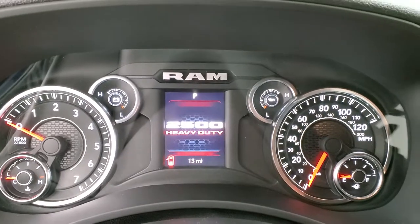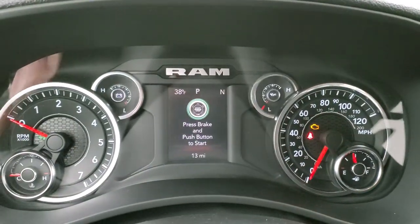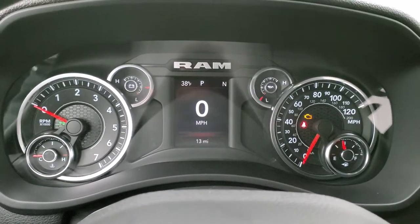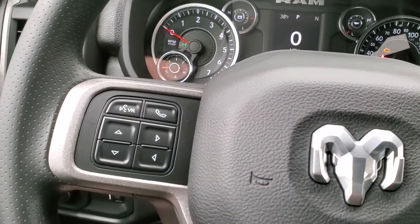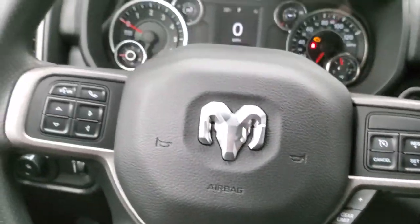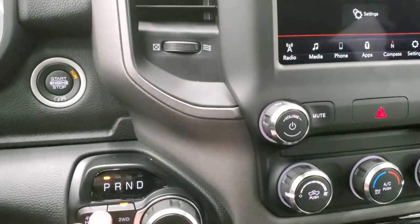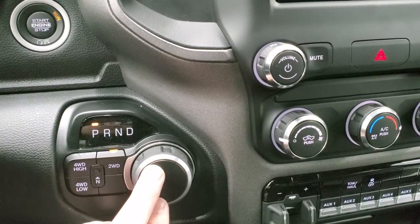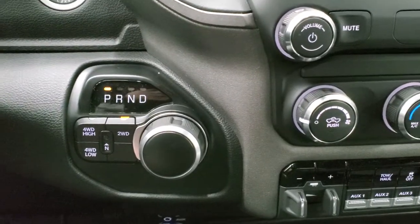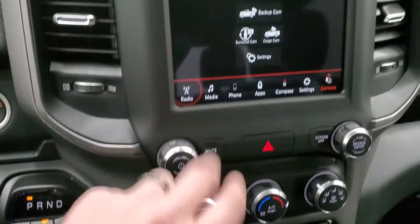We'll turn the ignition on to check out the radio and interior. You get a digital speedometer, compass, and outside temperature display — the instrument cluster is really nicely laid out. Bluetooth and information center controls are on the left of the steering wheel; cruise controls are on the right. You get push-button start, push-button four-wheel drive, and an 8-speed automatic transmission with a rotary gear selector. There's also a manual shift mode and a neutral setting on the 4WD selector.